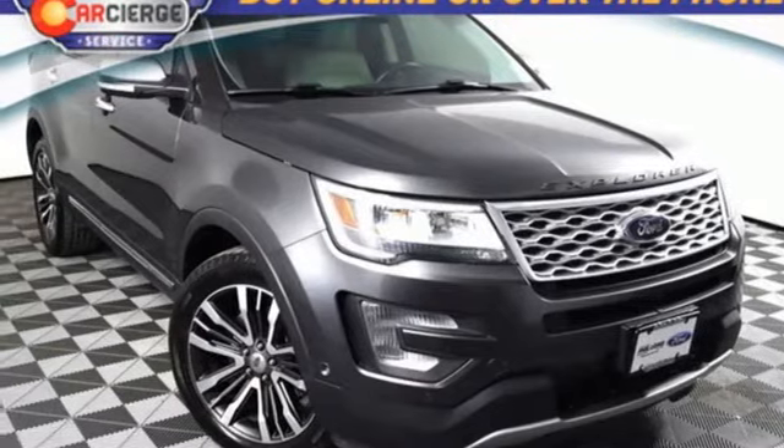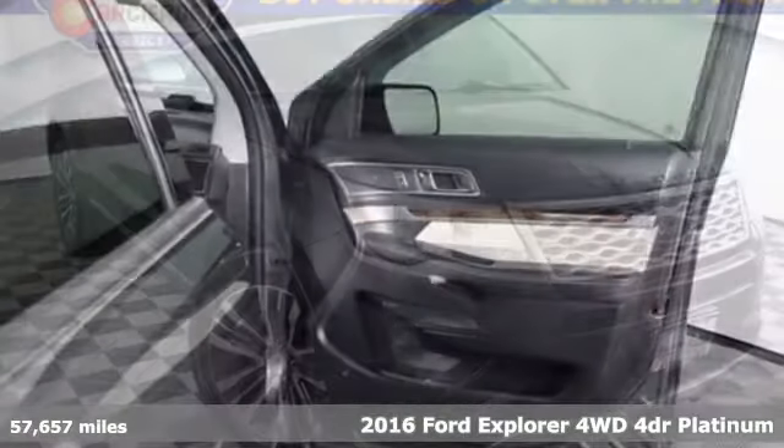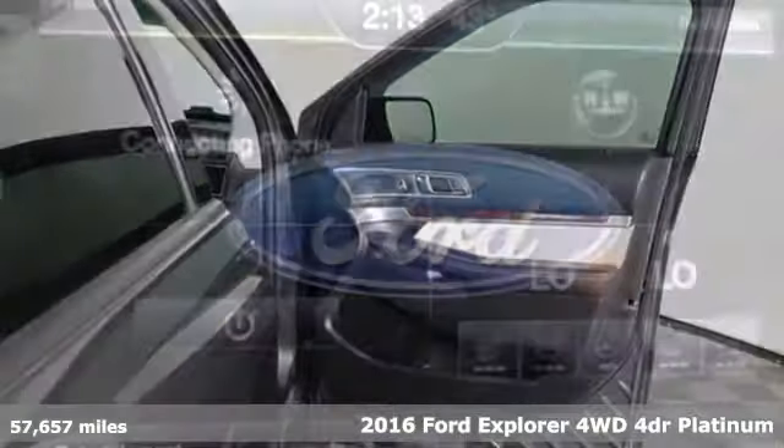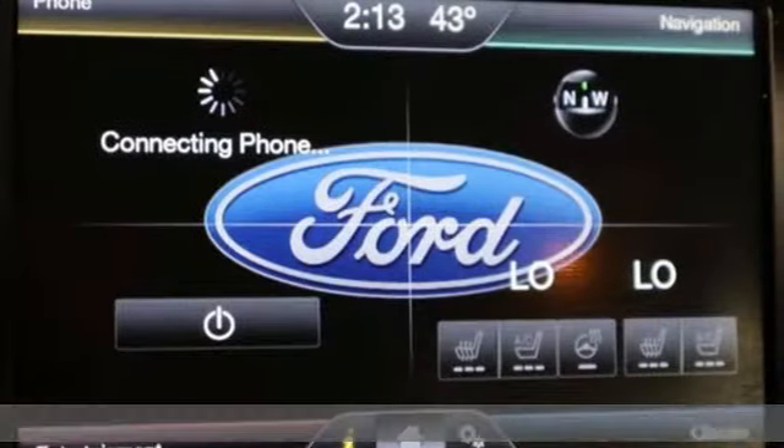It's a 2016 Ford Explorer — aptly named, handsomely appointed. When people talk about the beautiful scenery, they'll be talking about this Explorer too.